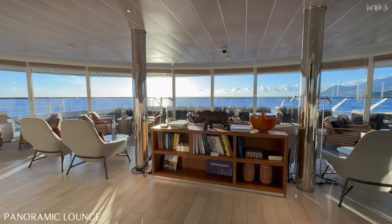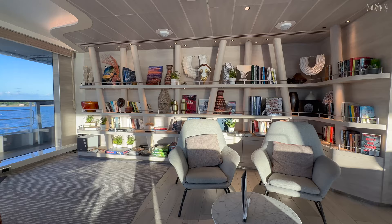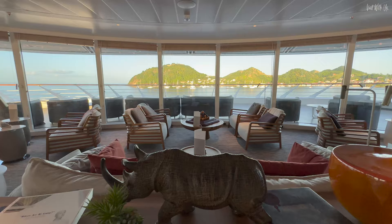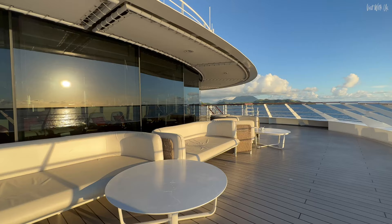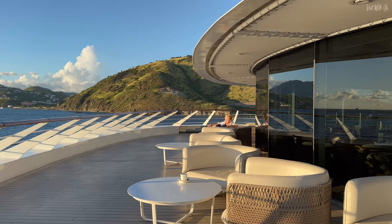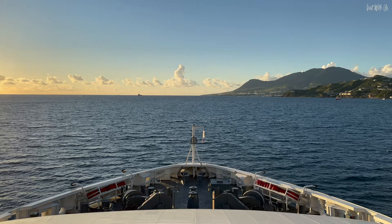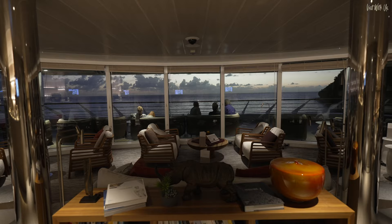At the front of Deck 6 is the Panoramic Lounge, which has a mesmerising 180-degree view of the scenery ahead, as well as a selection of games, books, and a bar that — although not open all day and evening — has a convenient beverage station. The outdoor terrace area here is a great place to relax in the open air while watching those panoramic sail-ins and sail-outs. Although it can get a bit windy out here as there's not much to shelter you, you'll still find yourself gravitating towards these comfy seats and that ever-changing view.